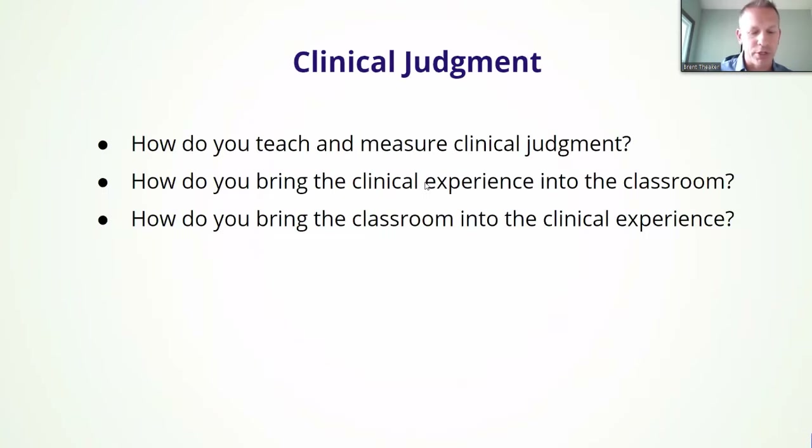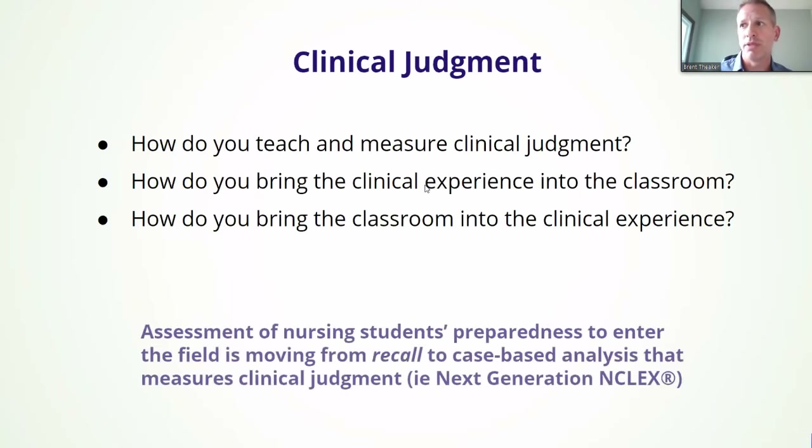So clinical judgment — how do you teach and measure it? How do you bring clinical experience into your classroom right now? Most people think of clinical as clinical time, not didactic time. Well, this is what merges the two together. With iHuman, the assessment of nursing students' preparedness in the field is moving from recall recognition to a case-based analysis. This is what the next generation NCLEX is moving towards.